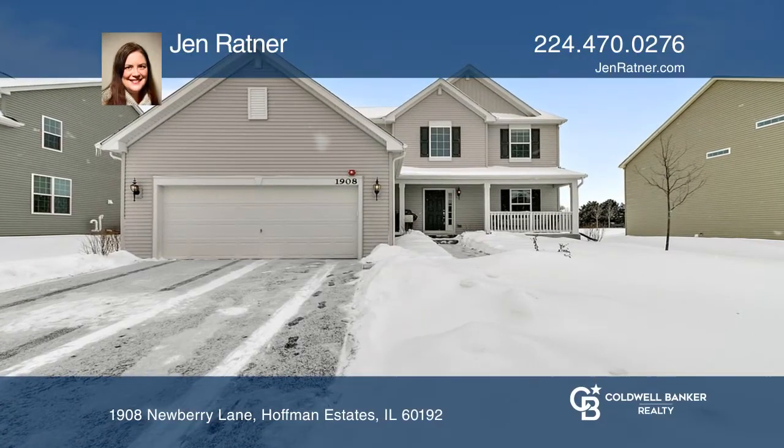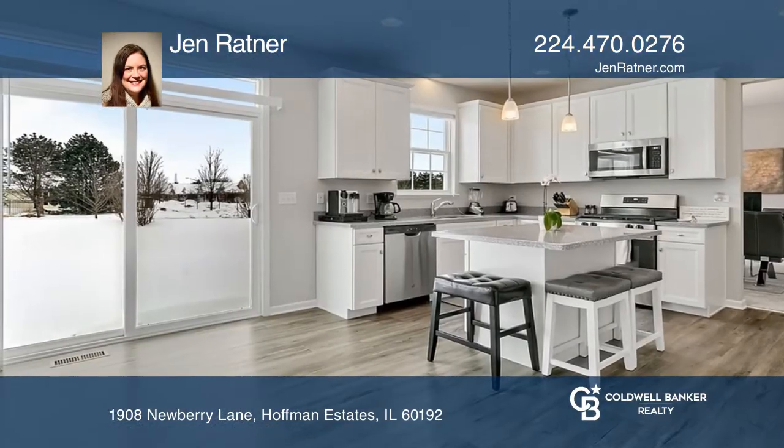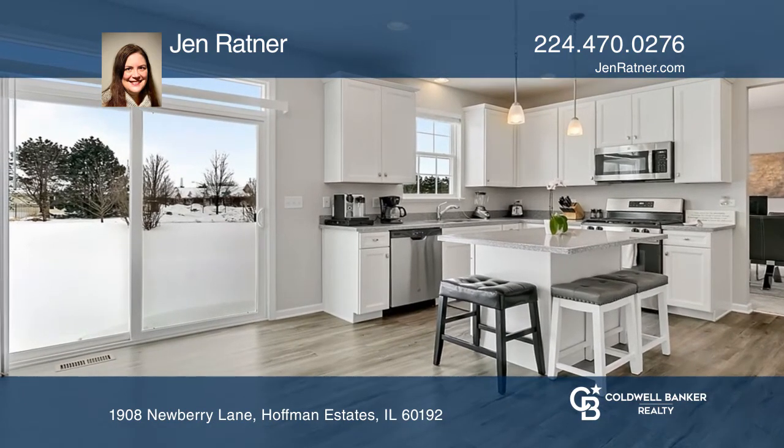This recently built home has everything you need — just move right in. There's an open concept in the kitchen and family room.